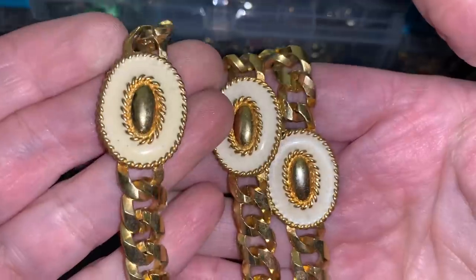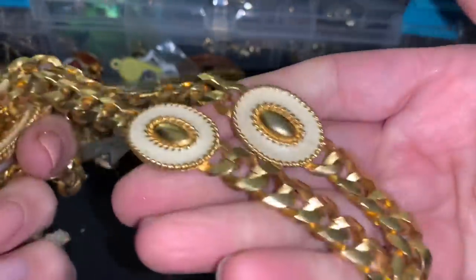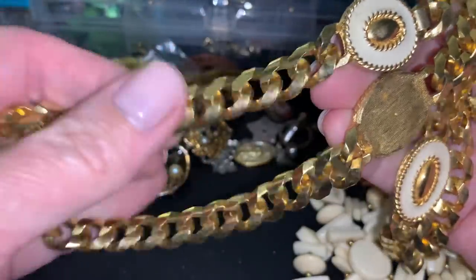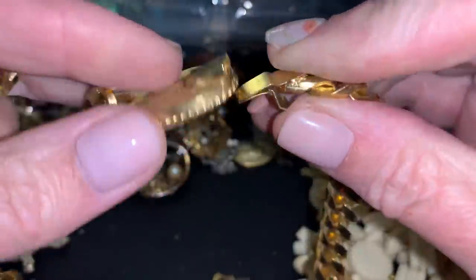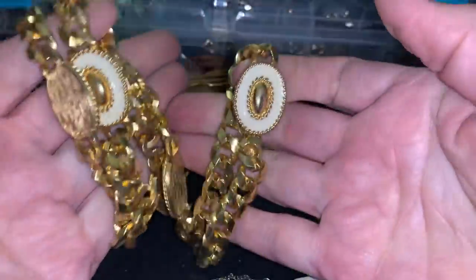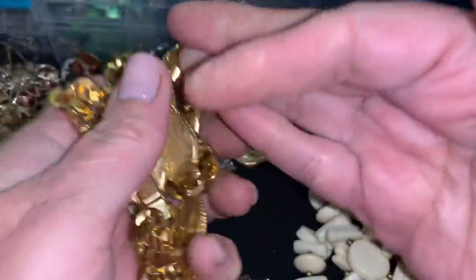This is not bad — big chunky chain. Does it have a clasp? No. That is chunky, wow. Oh, here's the clasp — it was hidden with that tongue one. Just pop it in there. Very heavy, but I like it. Nice. Is that curb link? Cool.